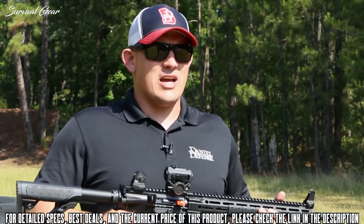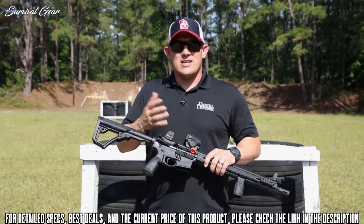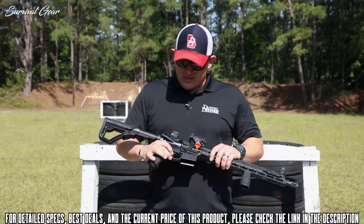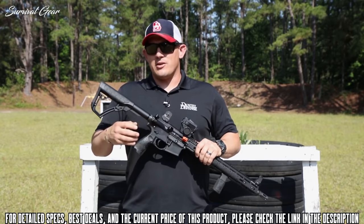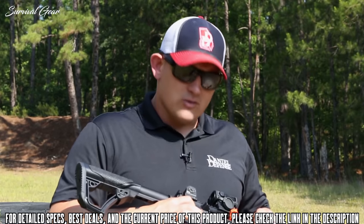Also, if you're out shooting all day, it's not extremely heavy. It comes standard with our Daniel Defense Bolt Carrier Group — those are MPI tested, extremely durable, full-auto rated bolt carrier groups. They do come standard with a mil-spec trigger. They all come with an ambidextrous selector lever, which is great for lefties or righties, and you have the ability to switch from the long side to the short side with just removing a small screw.